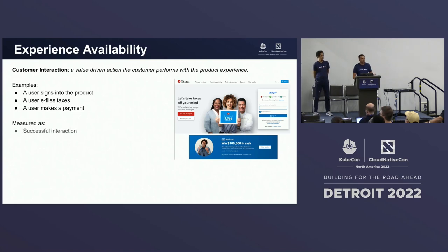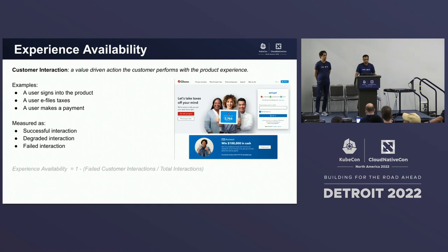We measure these interactions in three states. One is a successful interaction where the customer was able to proceed and do what they were seeking out to do. Second, a degraded interaction where a suboptimal experience was delivered to the customer. And finally, a failed customer interaction where the customer actually had unavailability with that experience and couldn't proceed further. By measuring failed customer interactions, we can exactly quantify what the experience availability is.